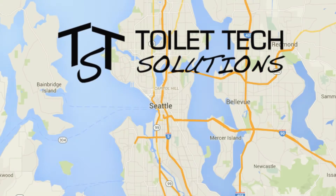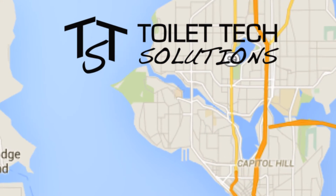Welcome to Toilet Tech. We're based in Seattle, Washington. Our sole focus is waterless toilet solutions for high-use public sites.